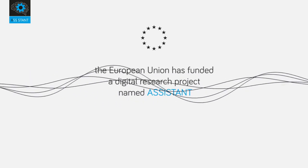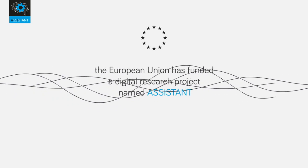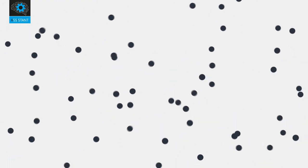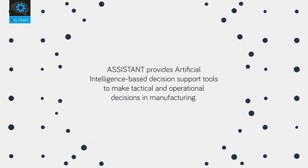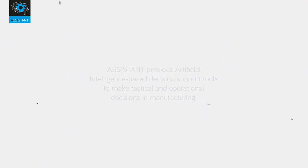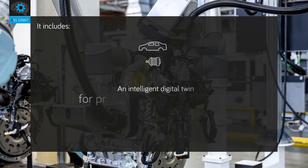Named ASSISTANT — Learning and Robust Decision Support Systems for Agile Manufacturing Environments — the project provides artificial intelligence-based decision support tools to make tactical and operational decisions in manufacturing.